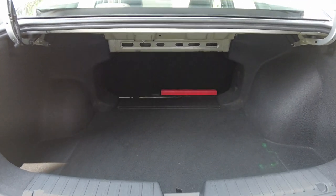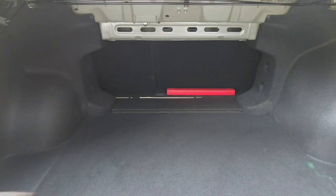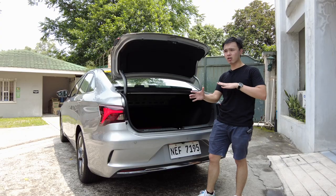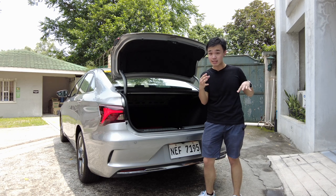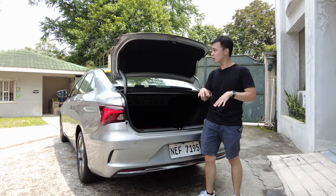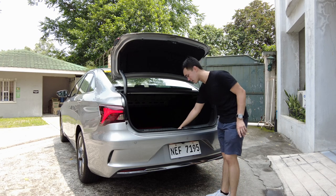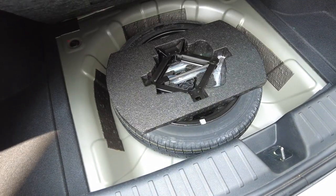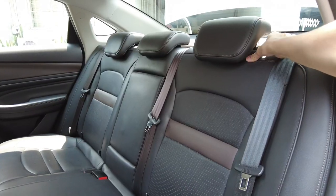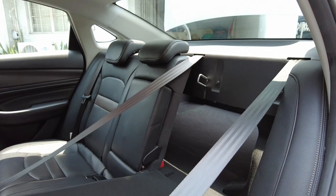The trunk is bigger than an Altis, bigger than a Civic, probably even bigger than a Camry — and this car is only priced the same as more like a Vios. It's just really nice to have a trunk this big. Under this you have a donut spare tire, which is a lot better than the sealants you get in a lot of cars, and you can also fold the seats down 60-40.